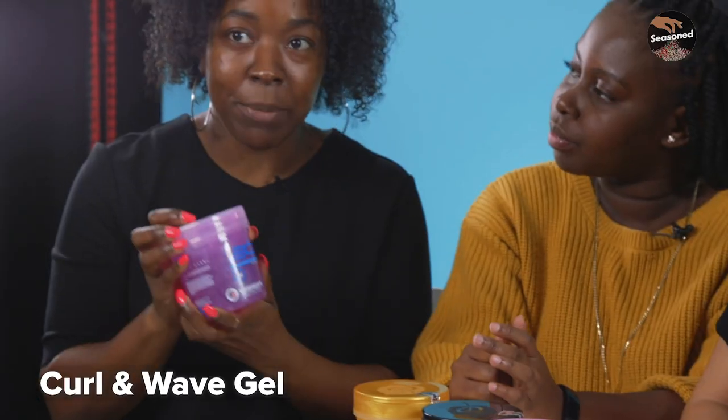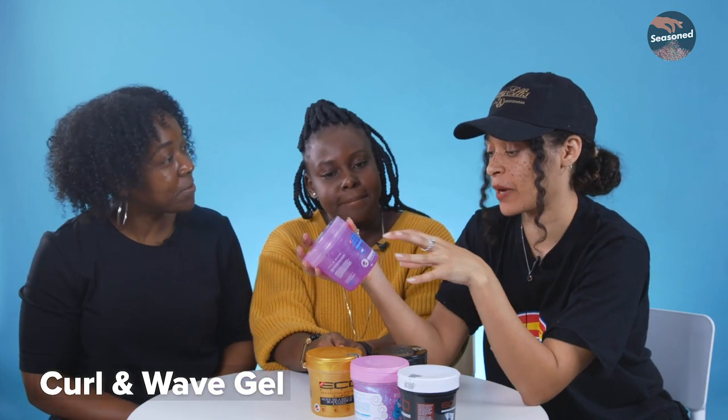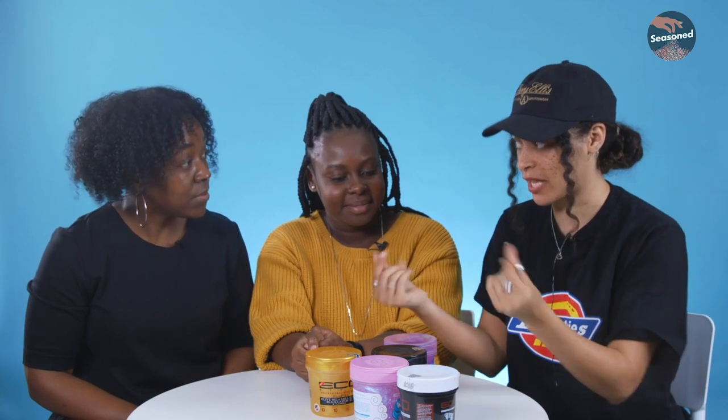My favourite, and it's funny we've got it in this order, is this one — it held really well, smelled nice, wasn't crispy. Shortly followed by this one. The worst I can't decide between this one because it was crispy, and this one because it did nothing — it wasn't even like normal gel, it was iridescent.